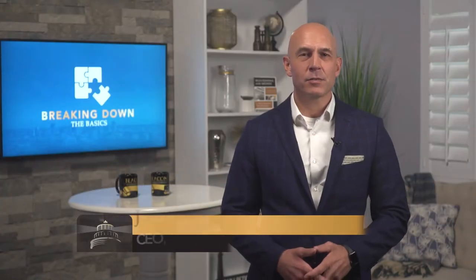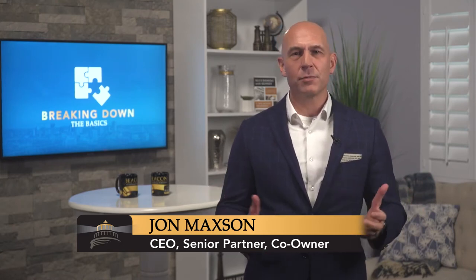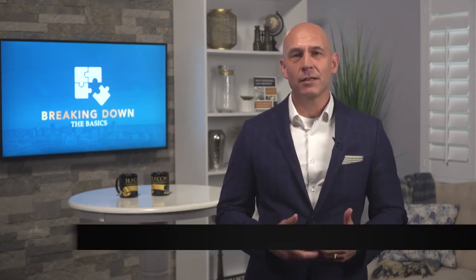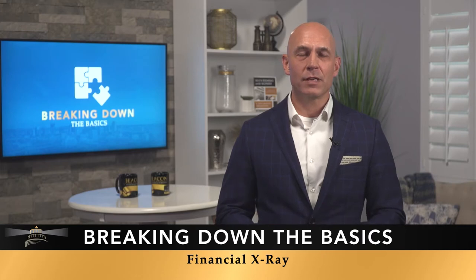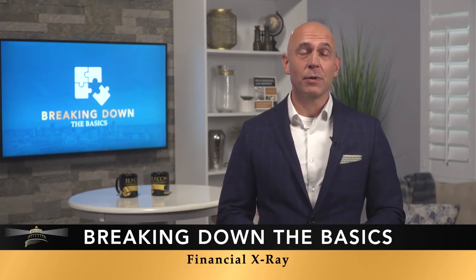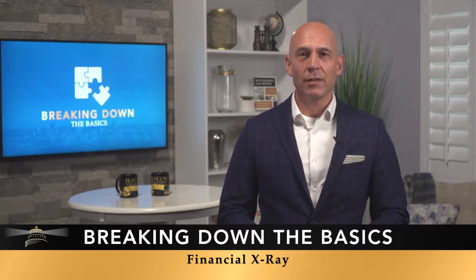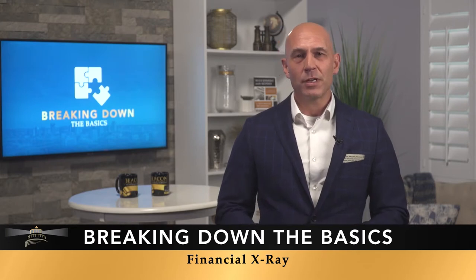In this week's Breaking Down the Basics, we're going to talk about your family's financial x-ray. Folks come to our office all the time and ask if they're in a good position with their investments. The truth is, until we do some analysis and really dig into what you have and understand your financial goals and objectives, we don't really know that. What should be driving your decision about any firm you're working with is not opinion, but research.